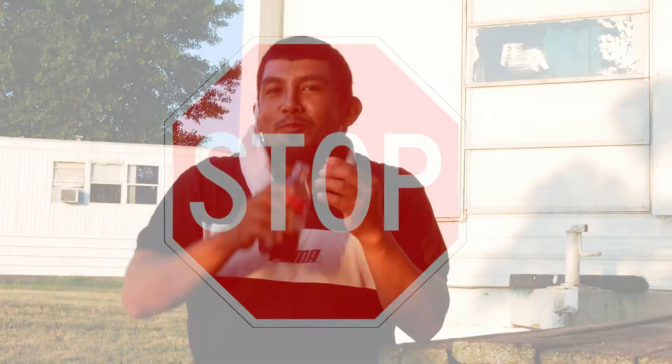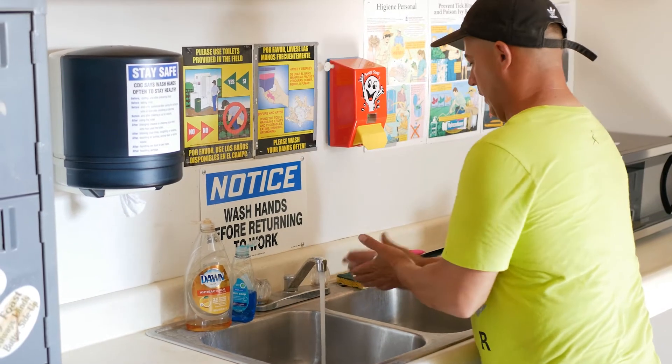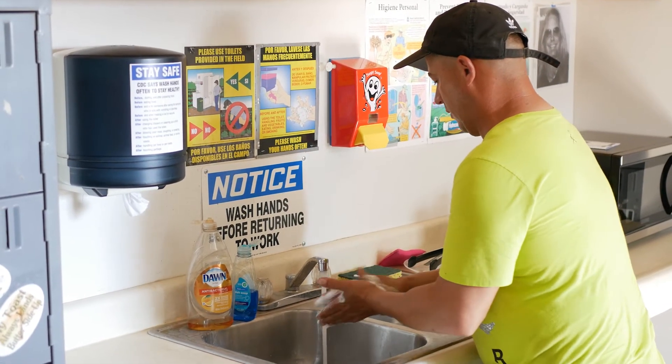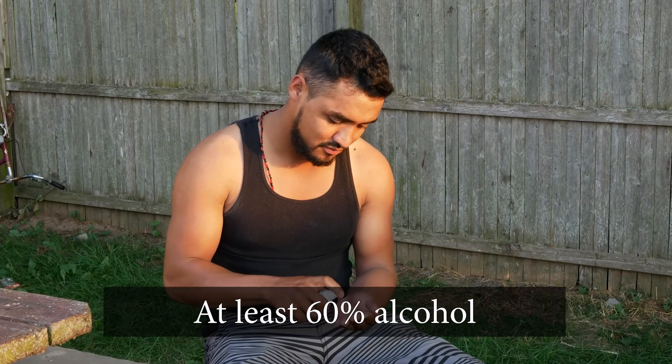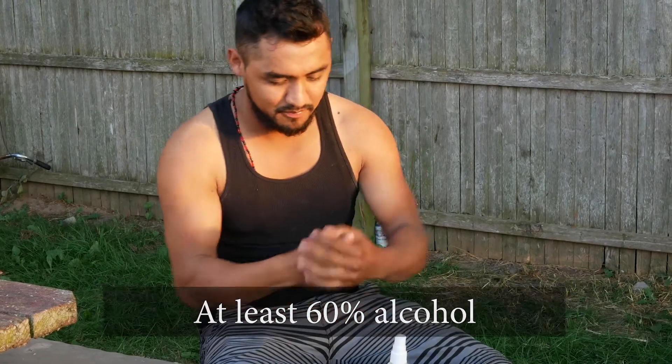Only touch the straps. Whenever you touch your mask, always wash your hands well for at least 20 seconds, or use a hand sanitizer that contains 60% alcohol. Be sure to rub it in until it's dry.